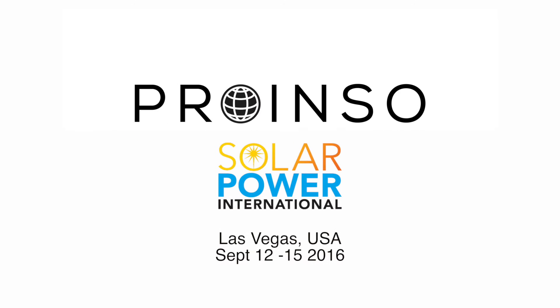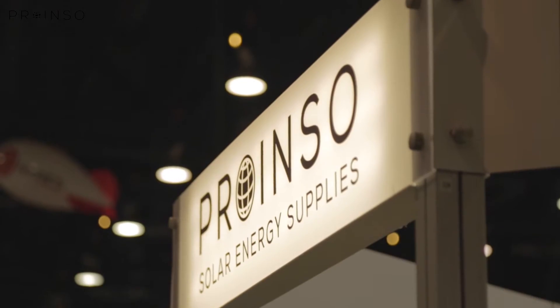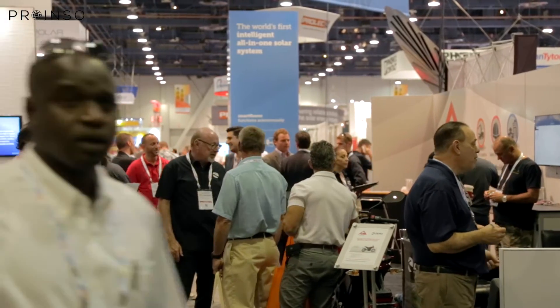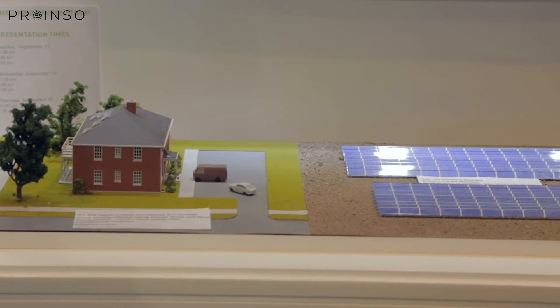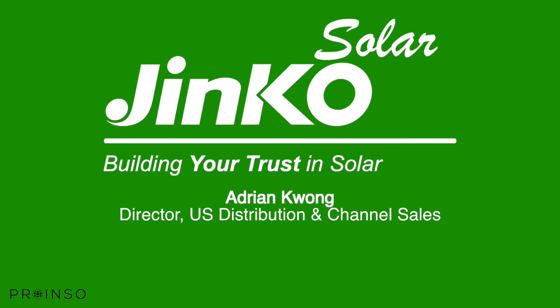Thank you for listening. JNCO Solar has six and a half gigawatts of global capacity. We're the largest global producer of solar panels.